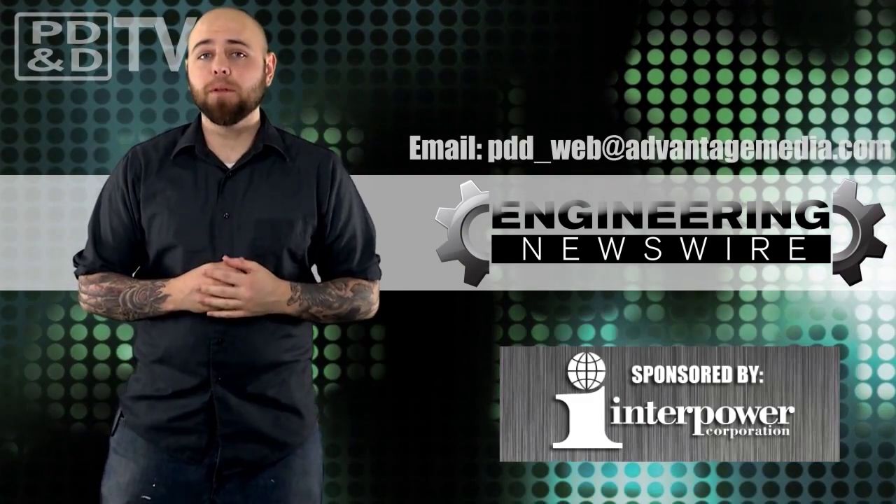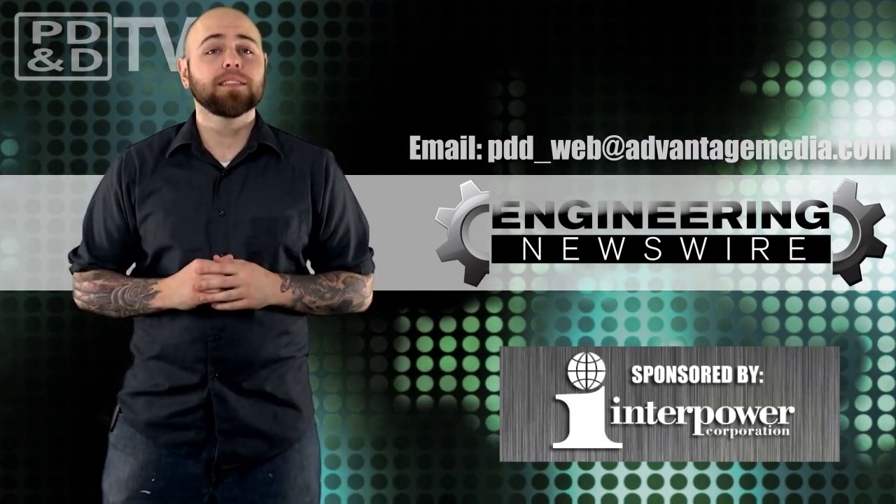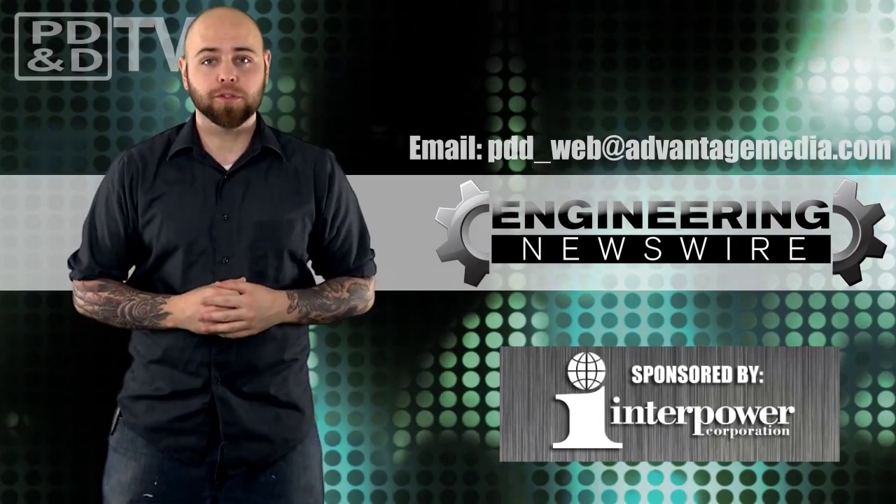Do you have story ideas? Comment below and we'll cover them in the next episode. For the PD&D Channel, I'm Chris Fox, and this has been your Engineering Newswire.